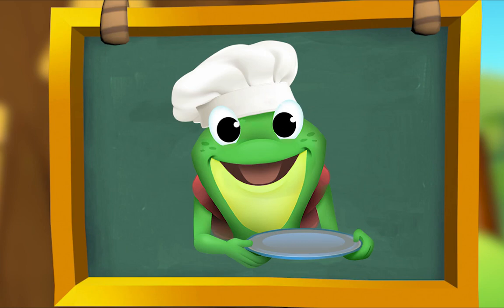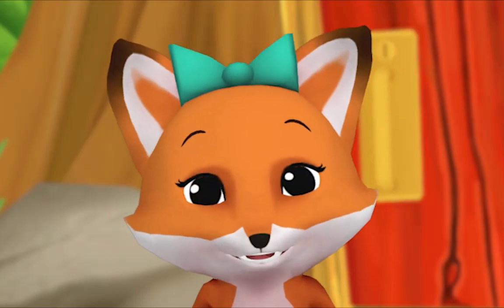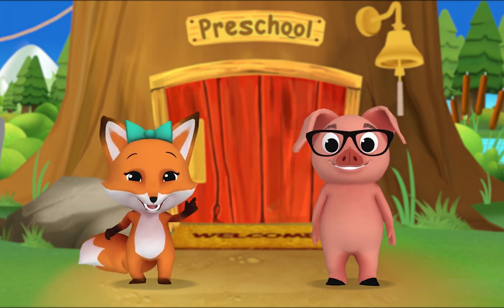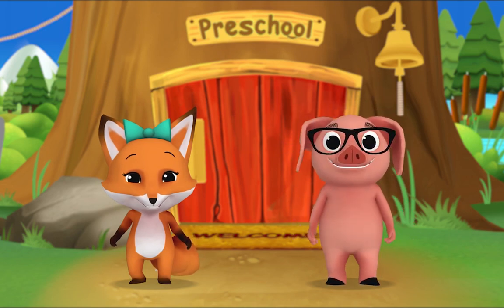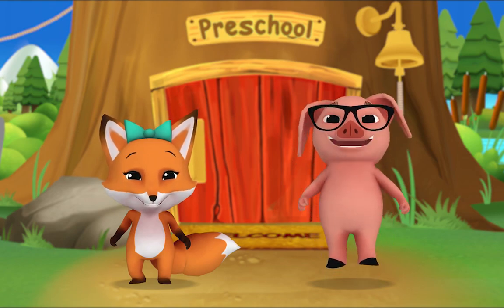You're good at this! Here's one more. What did Mr. Frog bake? It looks like a — cake! That's right. Bake, cake — they rhyme. That was fun! And now we're done. Pig, you made a rhyme! Fun, done — you're right! Let's go make more rhymes! Yeah!